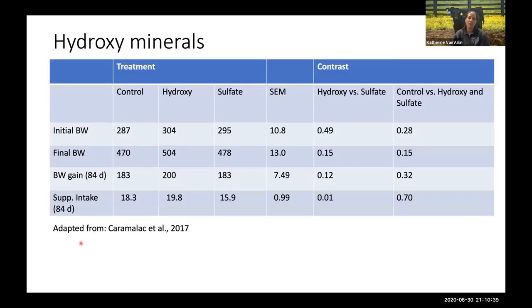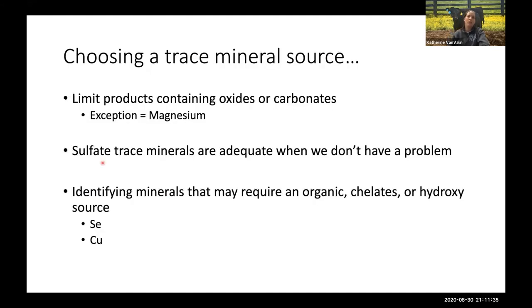The other thing is mineral intake. Some work done in pre-weaned calves fed either a control supplement with no supplemental trace minerals, a hydroxy supplement, or a sulfate supplement found that calves consuming the hydroxy source actually consumed more of the supplement over an 84-day period. While it's not statistically significant in this study, they also saw a numerical improvement in body weight gain in those calves fed the hydroxy source, which probably relates to this increased consumption of the supplement containing the hydroxy source.